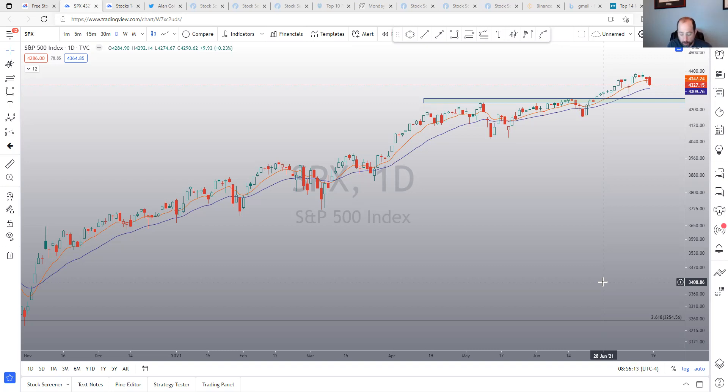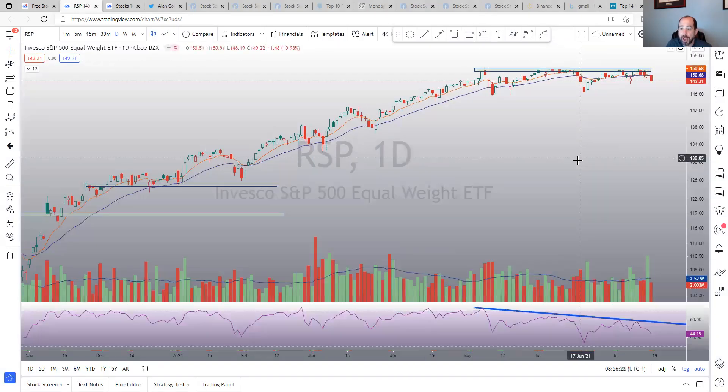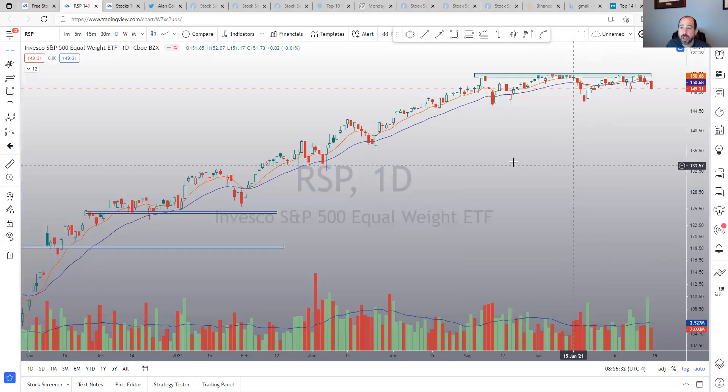SPX broke out and now it's kind of coming back in. RSP never broke out. With that divergence, it looks like price is confirming it now. I think this is going to be something major — it basically shows that the mega caps were holding up the market.